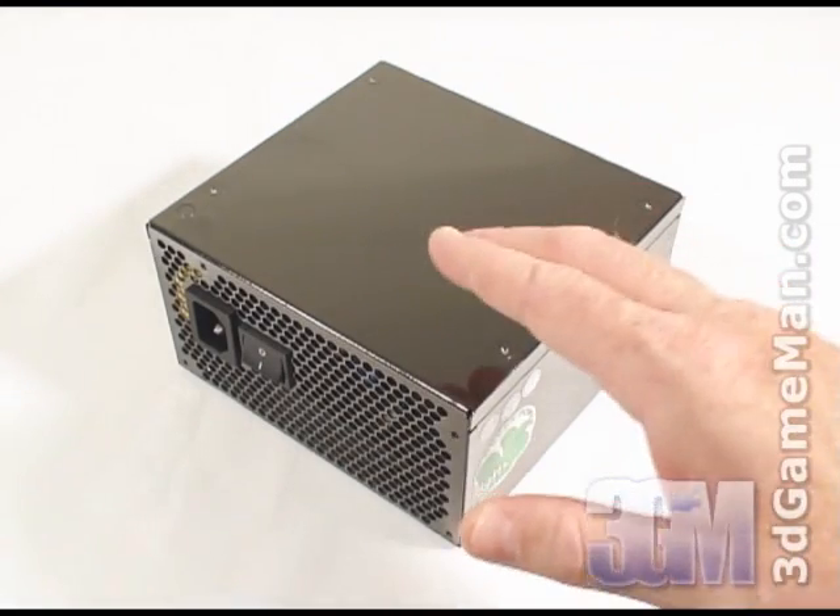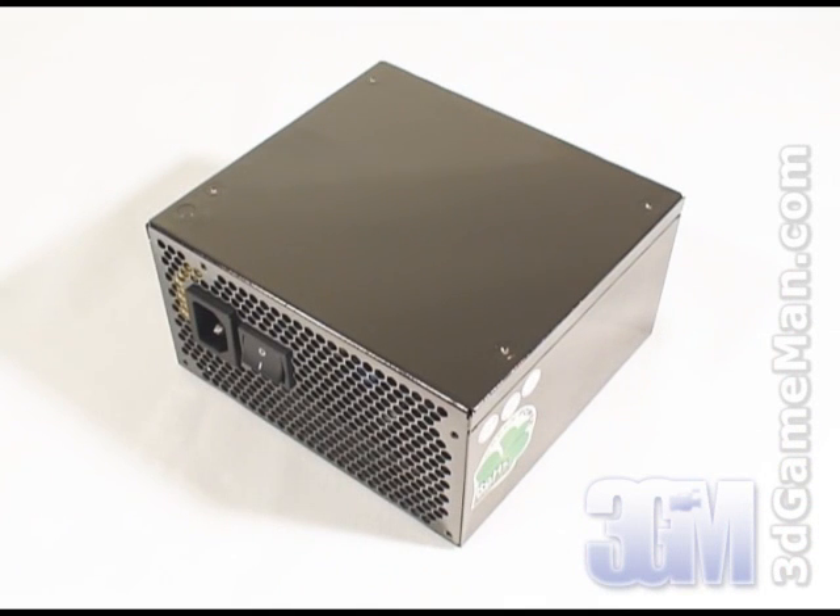Rails are basically well-regulated transformers which convert domestic current into the voltages that your computer system can use. There are essentially two different rails: the 3.3/5 volt rail and the 12 volt rail. In this particular case, the approximate maximum peak output of the 3.3/5 volt rail is 180 watts and the 12 volt is 500 watts, which is essentially how the wattage of this power supply is determined.